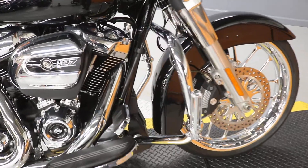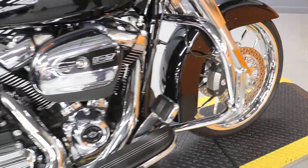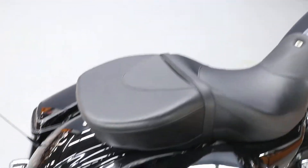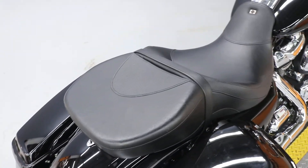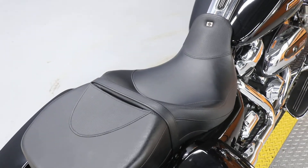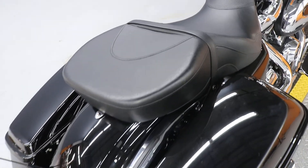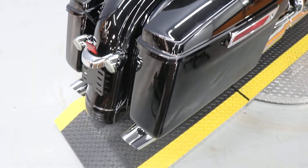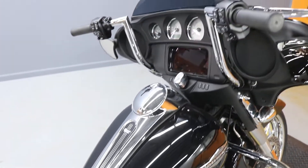It's got highway pegs, really cool skeletonized looking ones. It's got a bigger seat, and I think this is the one that is a little lower than stock — it's definitely wider, especially for the passenger. It's got front and rear LED turn signals, marker lights, an LED headlight, and it's got apes.